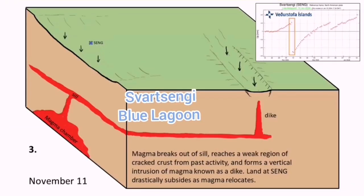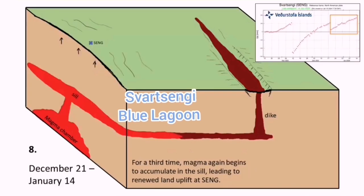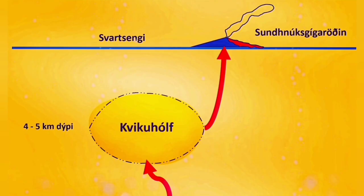These are localized and they are not over the Schwarzeneggi — they are under the Sundunka crater chain where the previous eruptions happened. We also see a slowing down of the uplift of the land, which means the flow of magma inside and outside is now happening.